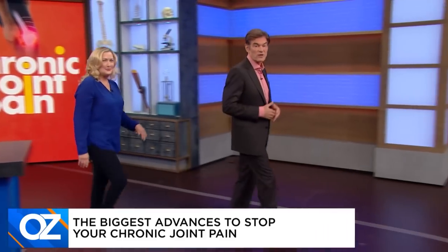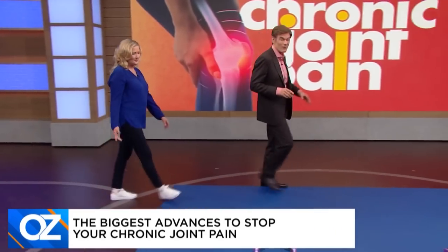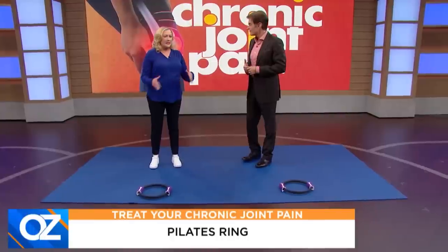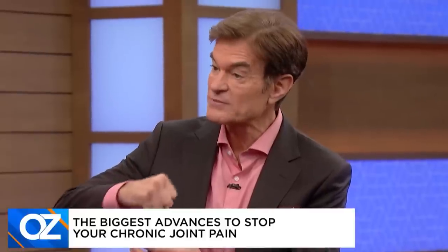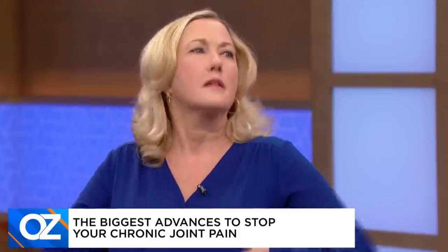Our next at-home solution targets one of the most common sources of joint pain — knee pain. We're going to do something with a Pilates ring. Why is knee pain so common? Because the knee has two degrees of motion: flexion, extension, internal and external rotation. If that's not stable, when you land or move, the joint gets excessive wear and tear. You get that stability from the hips, the pelvis, and the stomach.